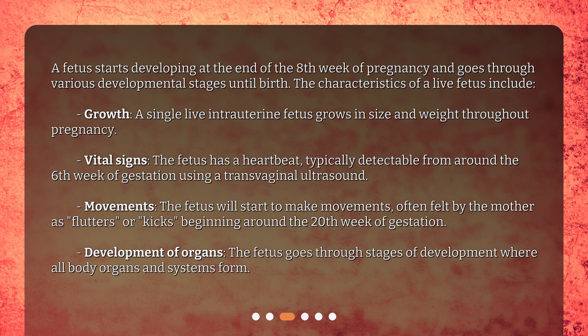Vital signs: the fetus has a heartbeat, typically detectable from around the sixth week of gestation using a transvaginal ultrasound. Movements: the fetus will start to make movements, often felt by the mother as flutters or kicks, beginning around the 20th week of gestation.